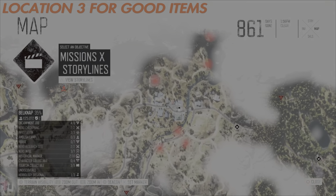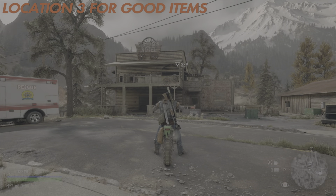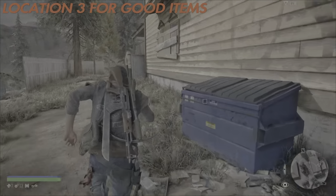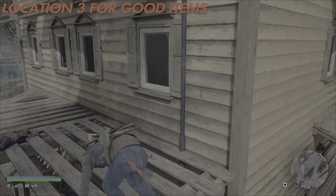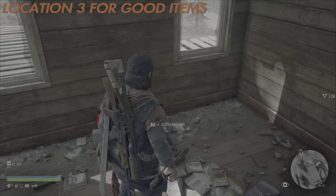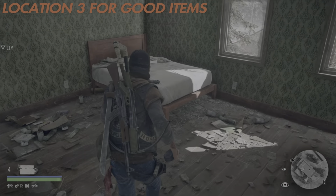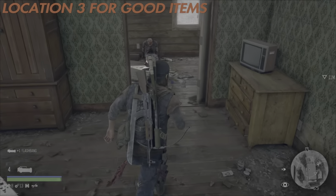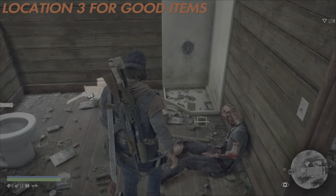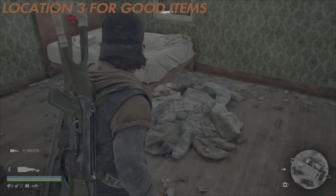On to location three, which is also located in Marion Forks town in the Belknap region — not very far away from location two. Very similar to location two, you require a very specific route in order to access the two window areas you need to get into. In the first room there is a rag, some ammunition, and a fantastic sniper rifle you can get very early. Going through to the next room, you have a medkit, an attractor, a frag grenade, and a flashbang on the bed. Exit the window and go in through the next one: there's someone you can loot, a melee weapon, a pipe bomb in the toilet, a Molotov, and another medkit.